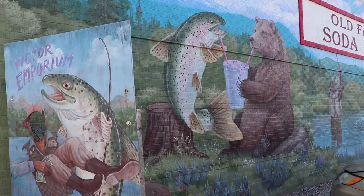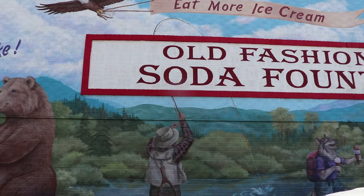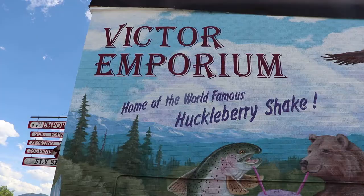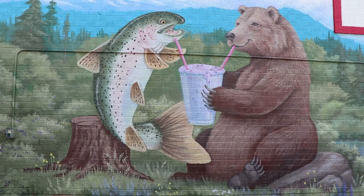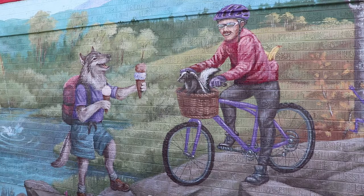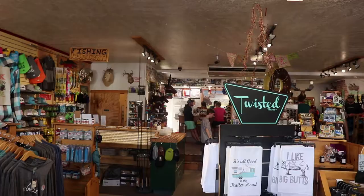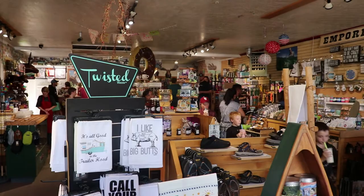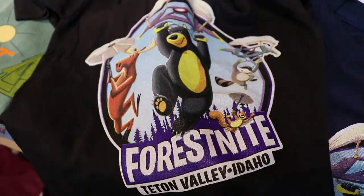My favorite part is the mural on the wall outside. There's all sorts of madness going on, but it's all very relevant to the natural surroundings and culture of the valley — like this fish and bear sharing a huckleberry shake. So this mural pretty much sums up Teton Valley, and it's why I love this place. Inside it's mostly souvenirs with the soda fountain in the back. They do have a jackalope mount here.